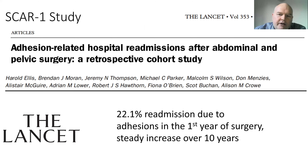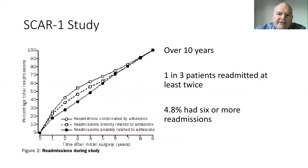This is the landmark SCAR-1 study published in The Lancet in 1999 by Harold Ellis. It showed that readmission due to adhesions was 21.1% in the first year, with a steady increase over time. The graph shows that one in three patients were readmitted to hospital at least twice, and 4.8% had six or more readmissions secondary to adhesions.